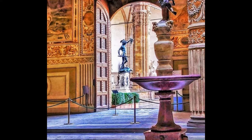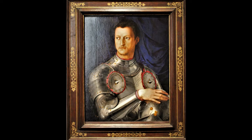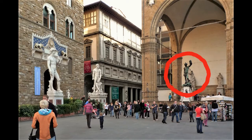Cellini made the statue on commission for Cosimo Primo de' Medici, the first Grand Duke of Florence. It was Cosimo who decided where the statue had to go, and he placed it in the loggia nearest to the entrance of the Palazzo Vecchio — and he did this with a reason.